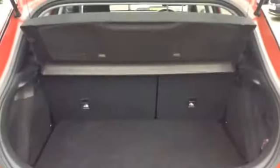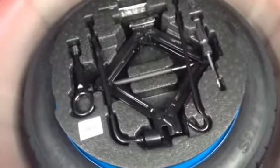Taking you inside now to the boot. You can see the vehicle has an adequate boot space and also has the option of 60/40 rear folding seats. This vehicle also has a false layer boot, as well as a temporary use spare tyre.